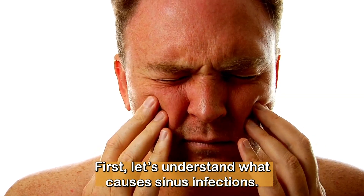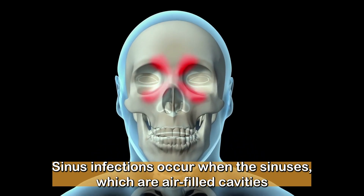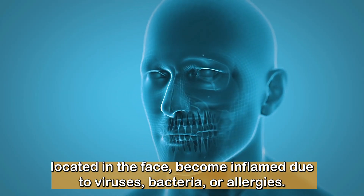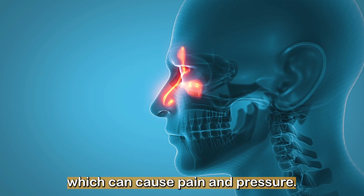First, let's understand what causes sinus infections. Sinus infections occur when the sinuses, which are air-filled cavities located in the face, become inflamed due to viruses, bacteria, or allergies. This inflammation can lead to blockages in the sinuses, which can cause pain and pressure.